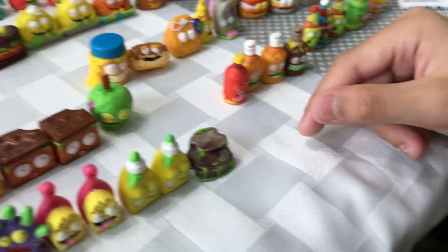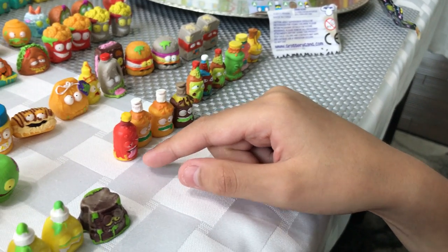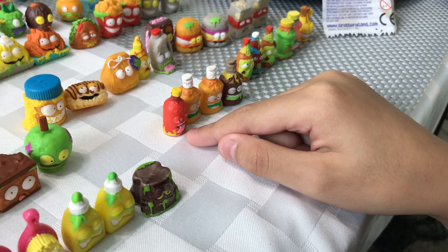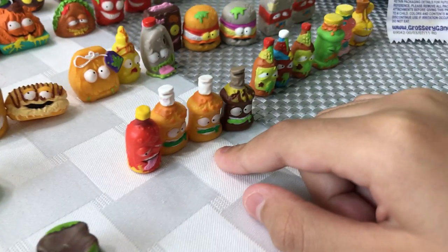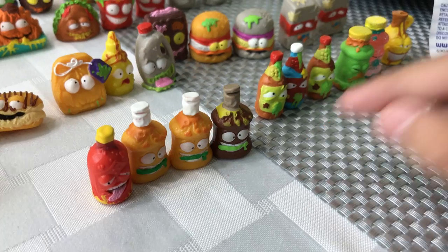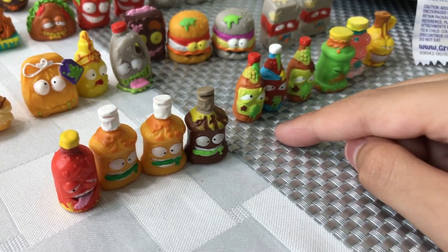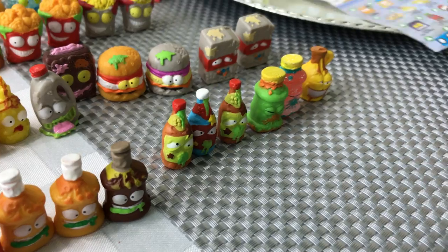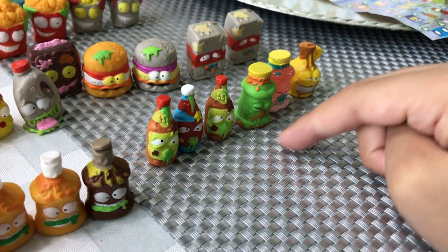Our final category — well, not really our final — we have the Awful Sauces: the Taste of Tabasco Sauce, Julie Dressing, the Oyster Sauce. There's so many things going on. We got the Awful Oyster Sauce and the Grot Pepper Sauce.